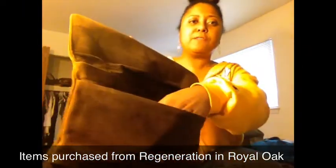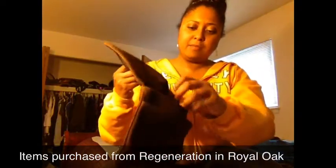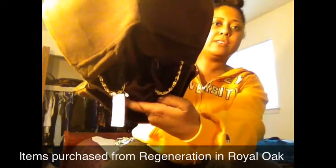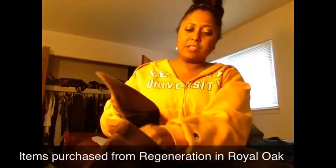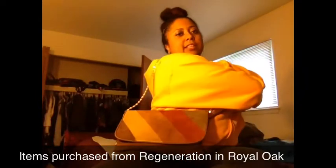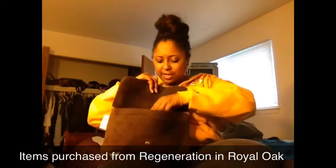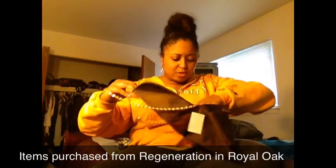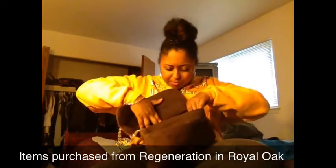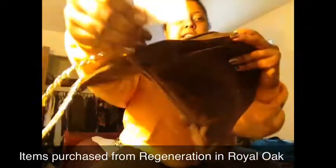It has two little flaps inside and it also came with a little zipper pouch inside, plus a little chain in case you want to wear it on your shoulder. I got this from Regeneration and it was $11.